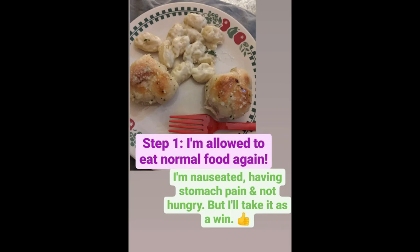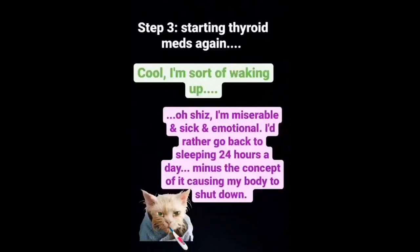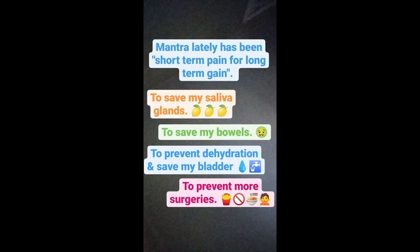On the road to recovery: Step 1 — I'm allowed to eat normal food again. Off the low iodine diet, and being able to eat anything I want was amazing. Step 2 — my digestive system works a lot slower because I'm hypothyroid, so I was put on medication to keep things moving, which made my stomach hurt really bad, but finally they took me off that. Step 3 — starting thyroid medications again. The thyroid hormone makes me a little more awake but also feeling pretty sick. My mantra has been: short-term pain for long-term gain.